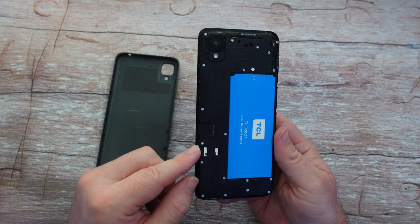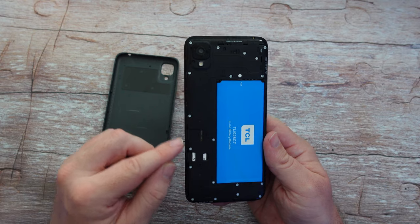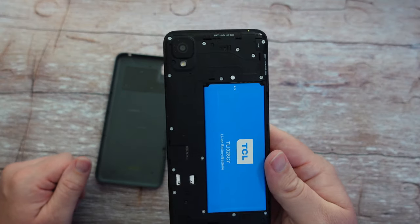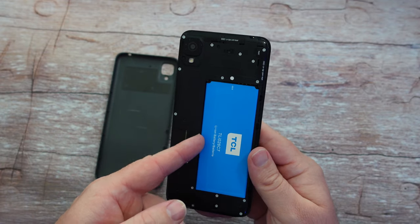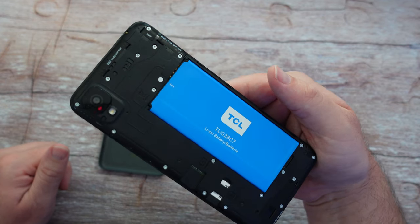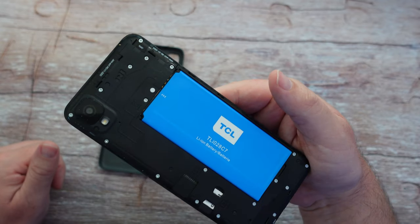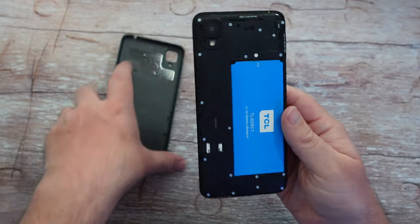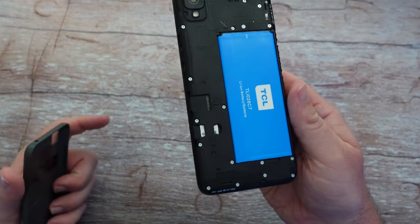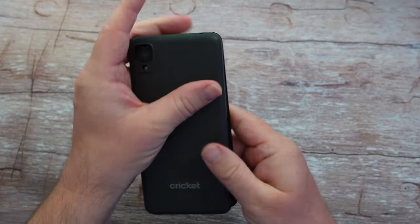You also have two spots — one for the SIM card, and one for the microSD card right there. This battery pops out really easily as well. You can remove it and buy more batteries — I couldn't tell you exactly where, but maybe TCL directly or through Cricket. Removable batteries and microSD card expansion are really old features that people really want, and this phone has both.